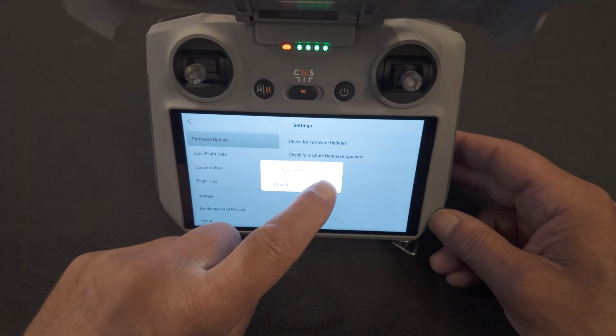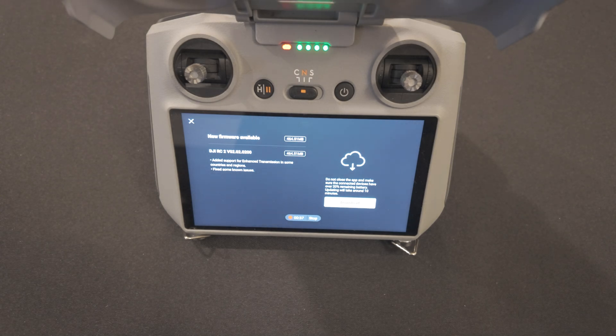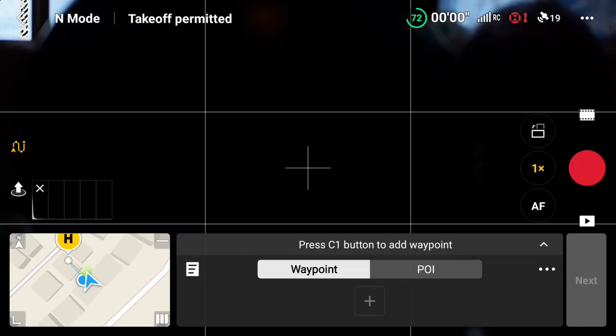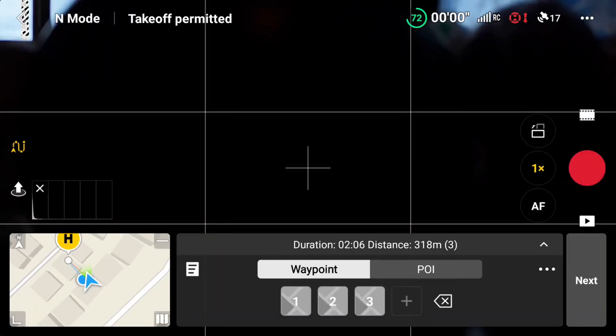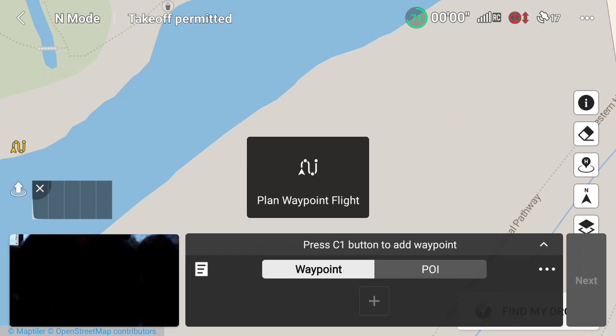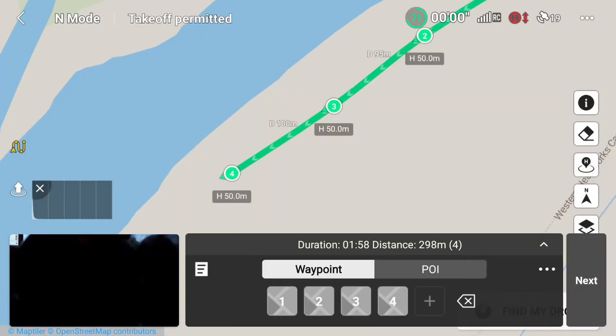I went ahead and updated again and did a quick test. The first thing I tried was Waypoint missions, obviously. I attempted to load a couple of previously saved Waypoint missions — both ones I created prior to the last update, which worked fine even with 1.13.8, and ones I created subsequent to updating to 1.13.8, which of course were the problematic ones. Now they all loaded just fine. No problems at all, and no crashes. Just to be thorough, I created yet another new Waypoint mission, saved it, and then loaded it. Again, no problems at all. Looks like DJI has fixed this issue.